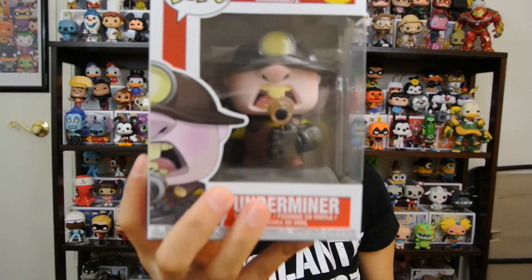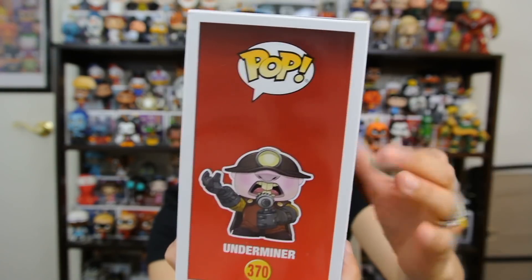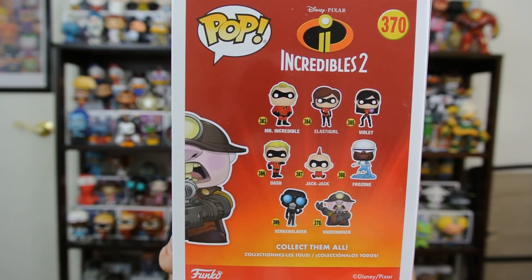A lot of people like this pop. They say it's detailed. I haven't seen this out of the box, so let's find out what he looks like. That's the box. Front, side, the artwork — all the Incredibles 2 boxes. The color is awesome. The red that they gave it, really good. Reminds me of the movie. Already open — easy open.